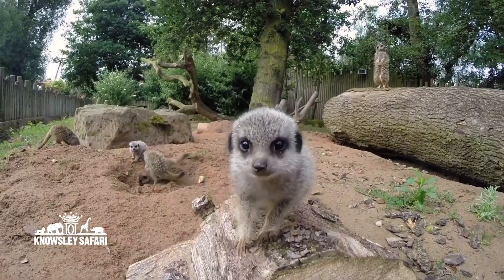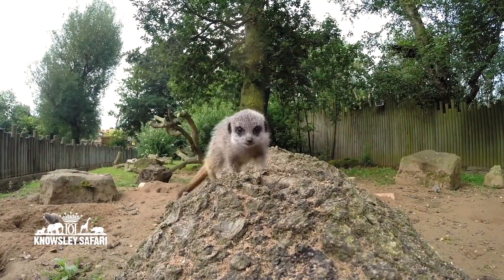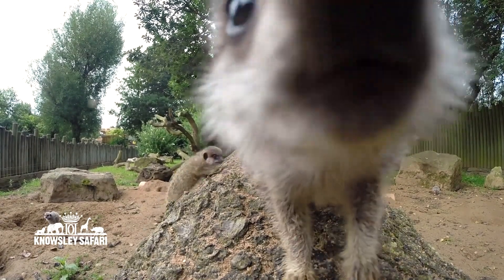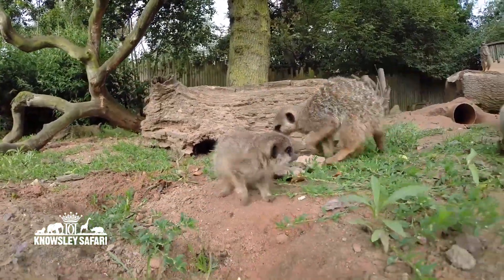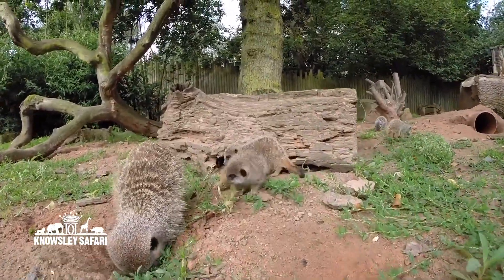In their ears, they also have a little valve, like a little flap of skin. That can close as well and stop them getting sand in their ears. So they are really well adapted for living in the desert — they're really well suited for their habitat. You can have a little look online and see if you can find any other adaptations that meerkats have, because they have got loads.